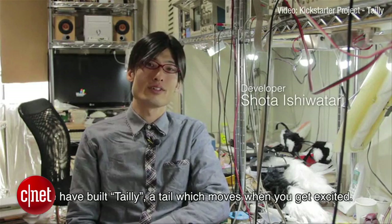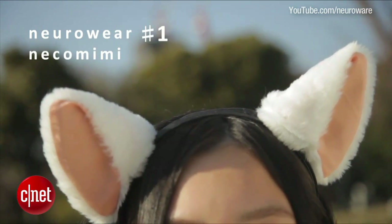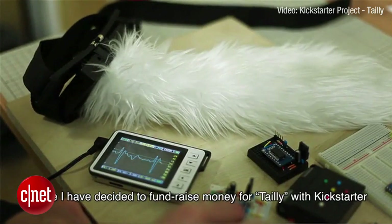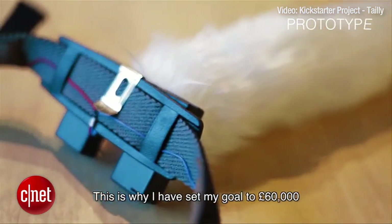Tailey's inventor Shota Ishiwatari is also the inventor of a prototype pair of NeuroWare brainwave-controlled cat ears called Nekomimi. Customers of the cat ears loved them so much they asked him to produce a matching tail, so he decided to start work on Tailey. Tailey costs about $97, and you can find out more about Tailey on Kickstarter.